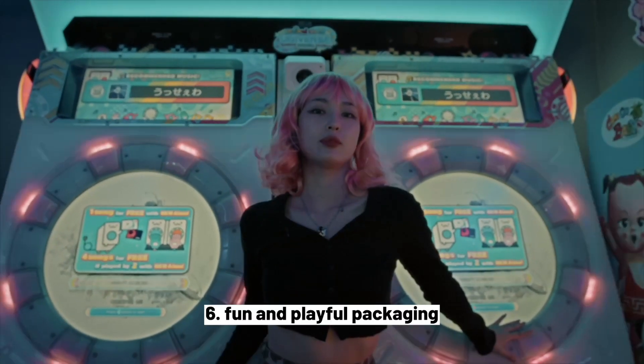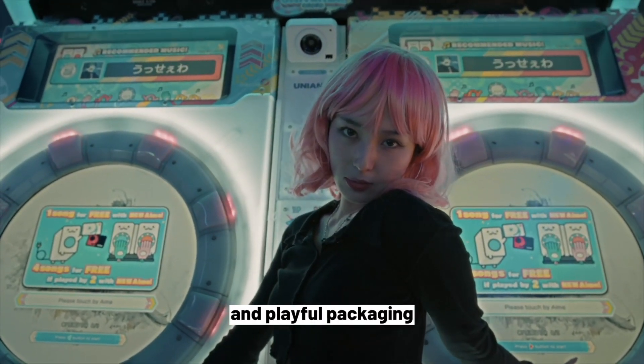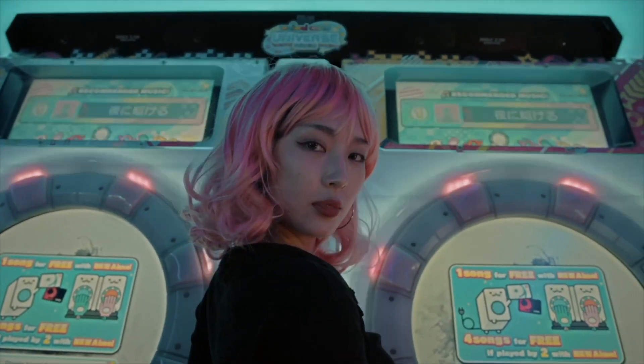6. Fun and Playful Packaging. Many K-Beauty products feature cute and playful packaging, making the experience of using them more enjoyable.